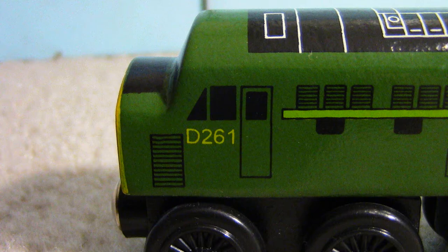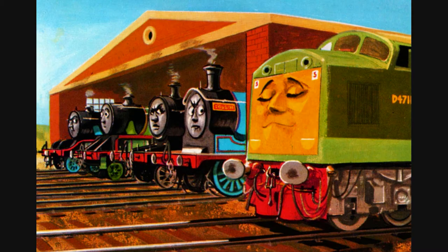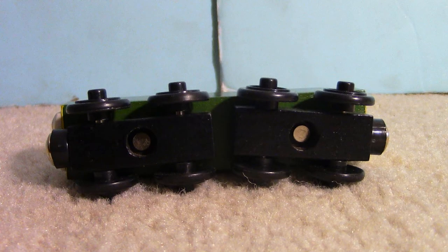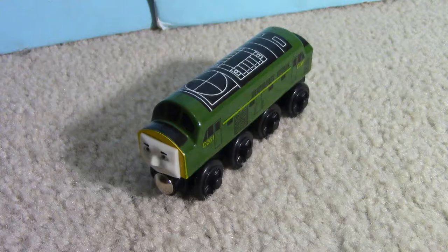He is numbered D-261, which is faithful to his number in the TV series. In the Railway series, he was numbered D-4711. There is no label on the bottom of his bogeys, but the date on his wheels reads 2000. Some models of the Diesel do have bogeys labeled 'the Diesel,' so that must be on models made after 2000.